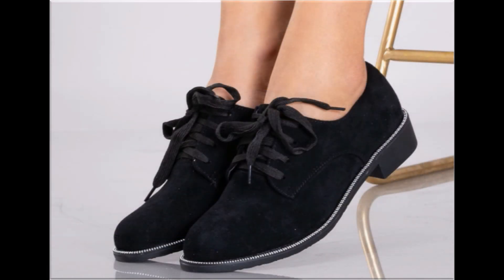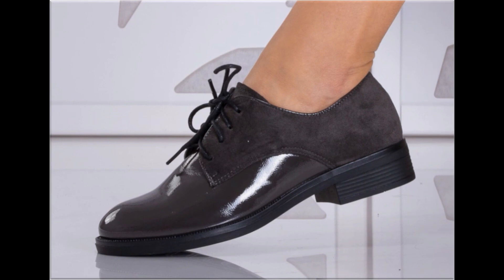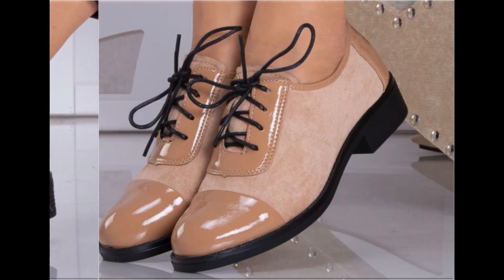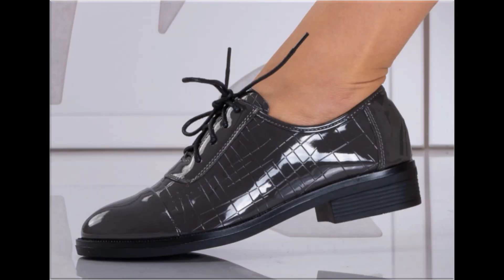If you want to ask something regarding this collection or suggest what you want to see more on my channel, you can use the comment section for this purpose. I always appreciate your comments and try my level best to reply. Thank you so much for your time and special attention towards my channel. Mid and low heel footwear are best for casual wear activities, while high heel shoes are best for formal occasions.